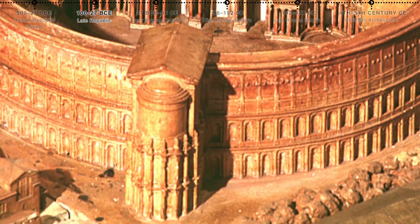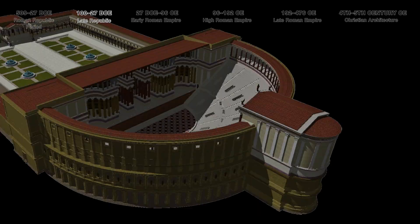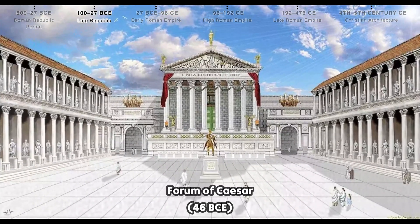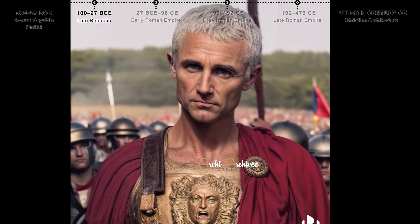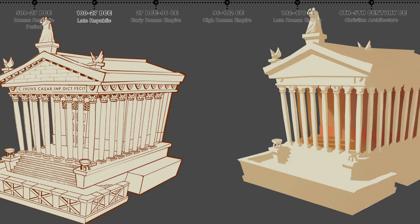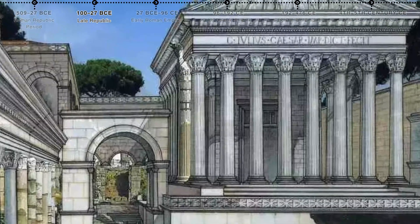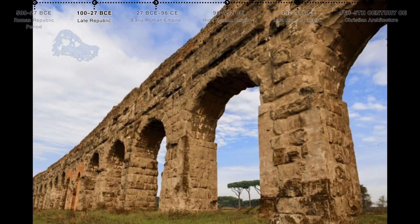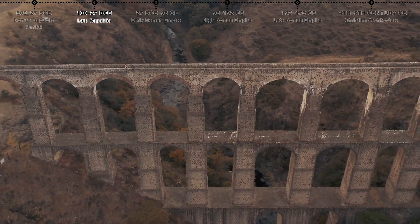Second, the late Republic. The Theater of Pompey was the first permanent stone theater in Rome, built by Pompey the Great, and included a large garden and a temple dedicated to Venus Victrix. The Forum of Caesar, commissioned by Julius Caesar, expanded the Roman Forum and featured the Temple of Venus Genetrix, reflecting Caesar's claim of divine ancestry. Aqueducts such as the Aqua Appia and Aqua Marcia were built to supply Rome with fresh water, showcasing early Roman engineering skills.